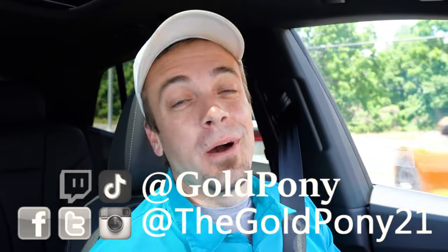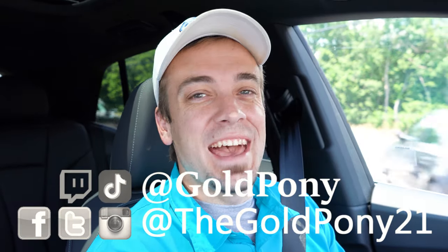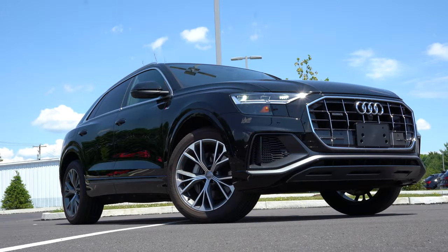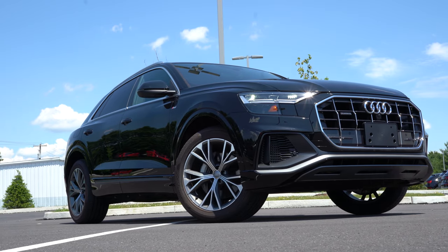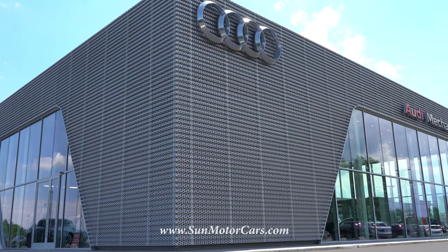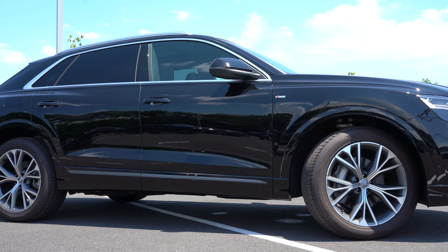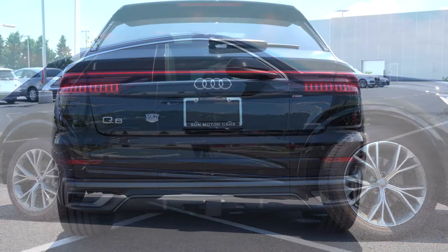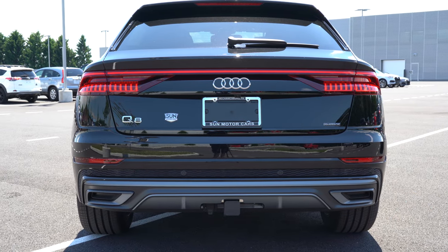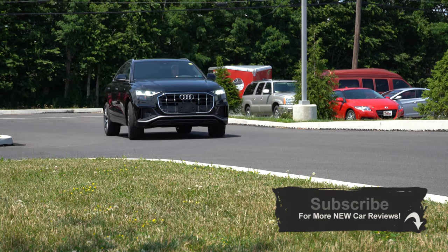Welcome back to another one. If you are new to the channel, I'm Gold Pony — I do new car, truck, and SUV reviews on YouTube. Today we are in the new 2020 Audi Q8, courtesy of Sun Motor Cars in Mechanicsburg, PA. For more information on their inventory, please feel free to check out the link in the description box below. This is an insanely good-looking SUV, and there are a few changes for 2020, so I will be going over them along with everything about this one.